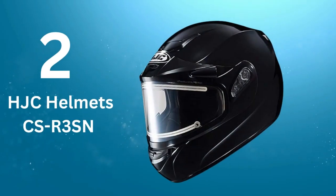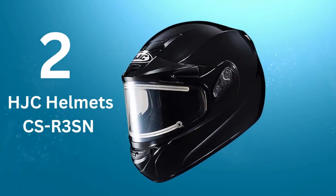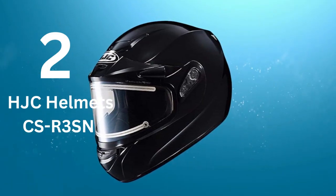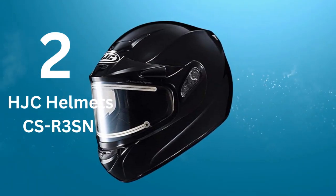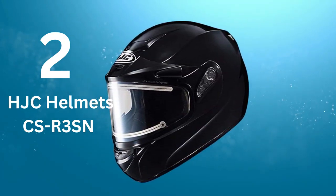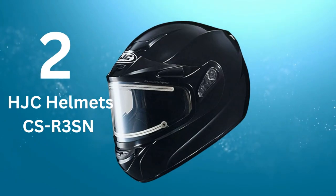Number 2: HJC Helmets CS Resin. The HJC Helmets CS Resin Unisex Adult Full Face Snow Helmet with Framed Electric Shield is undoubtedly one of the best snowmobile helmets equipped with a heated shield, keeping away fog or ice from the helmet's visor. The key features included: